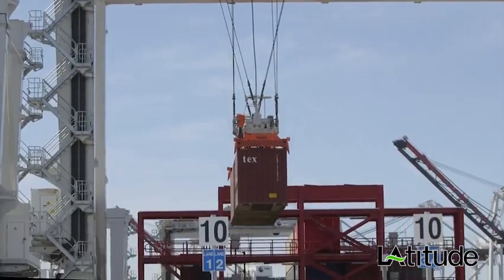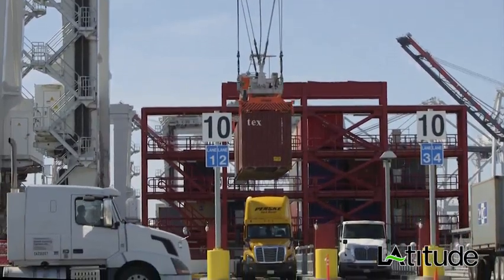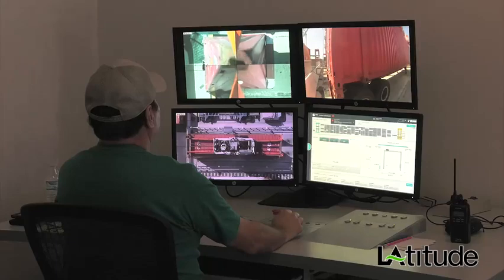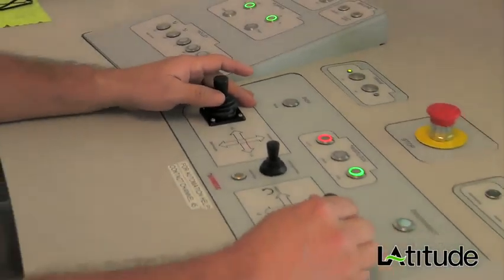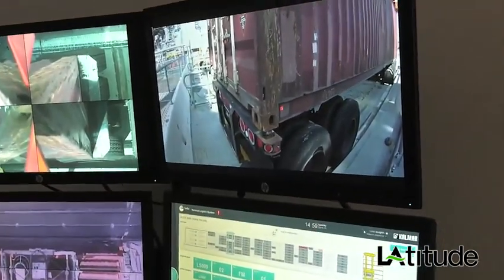If the truck is expecting to pick up a container, the ASC retrieves the designated container and lowers it within a few feet of the truck chassis. A crane operator, working from a remote control desk, handles the final positioning of the container onto the chassis.